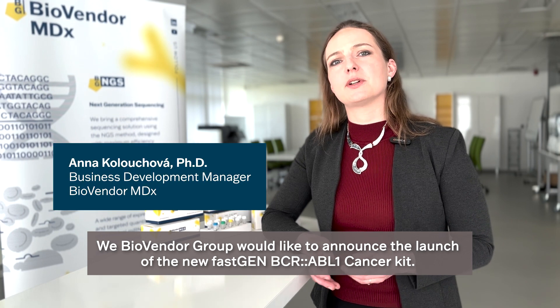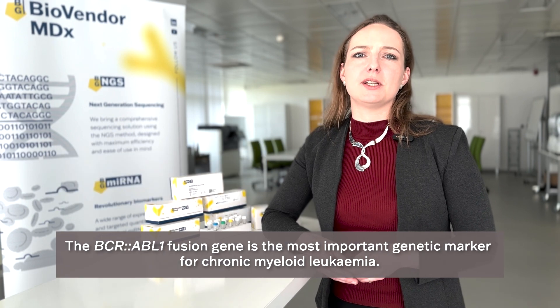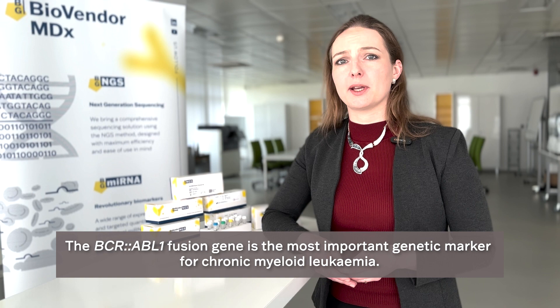We, BioVendor Group, would like to announce the launch of our new fastGEN BCR-ABL1 cancer kit. The BCR-ABL1 fusion gene is the most important genetic marker for chronic myeloid leukemia.